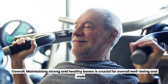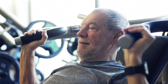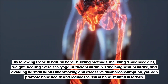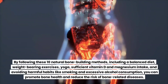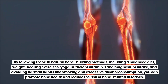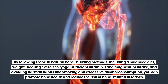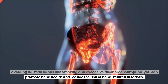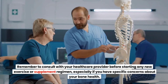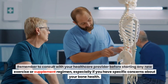Overall, maintaining strong and healthy bones is crucial for overall well-being and mobility. By following these 10 natural bone building methods, including a balanced diet, weight-bearing exercises, yoga, sufficient vitamin D and magnesium intake, and avoiding harmful habits like smoking and excessive alcohol consumption, you can promote bone health and reduce the risk of bone-related diseases. Remember to consult with your healthcare provider before starting any new exercise or supplement regimen, especially if you have specific concerns about your bone health.